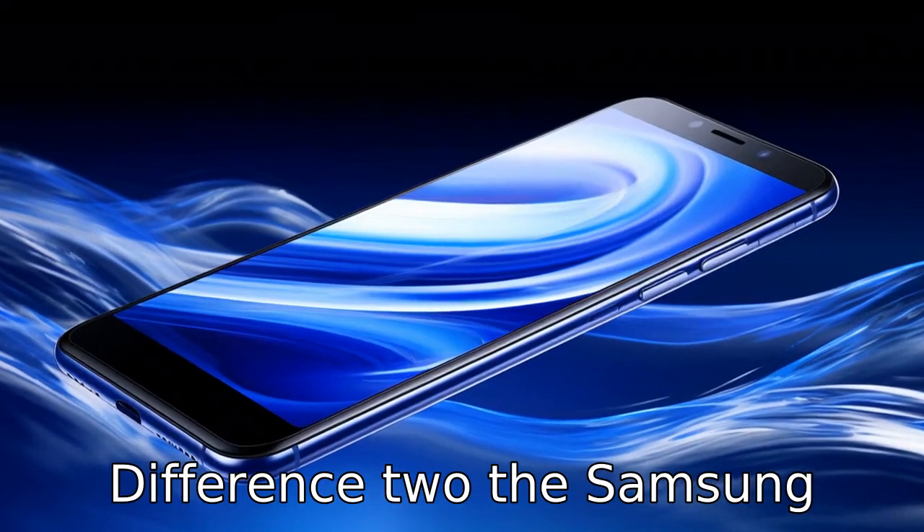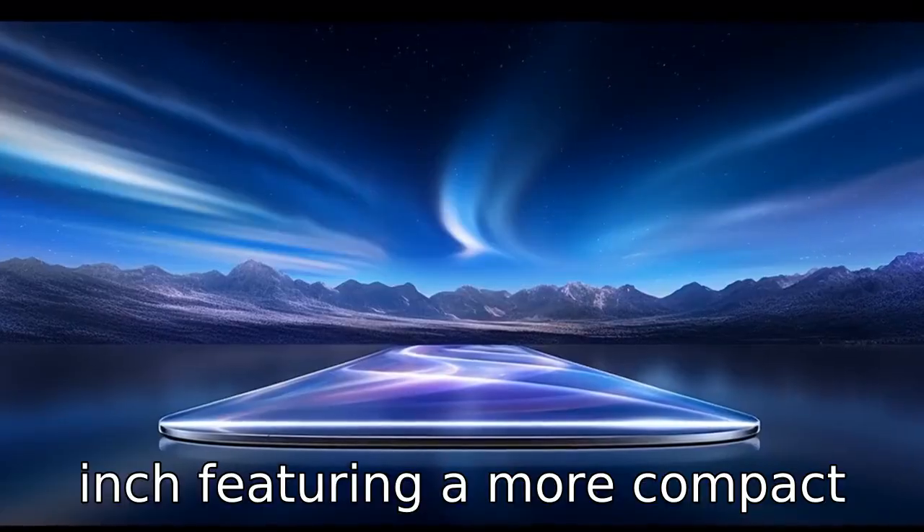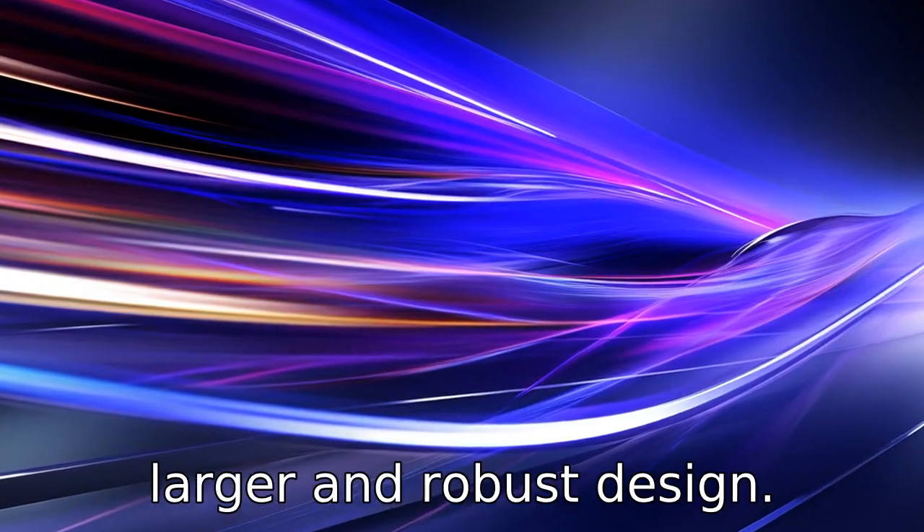Difference 2. The Samsung Galaxy S22 is rumored to have a significant design change, featuring a more compact design when compared to the Galaxy S21 Ultra, which has a larger and robust design.